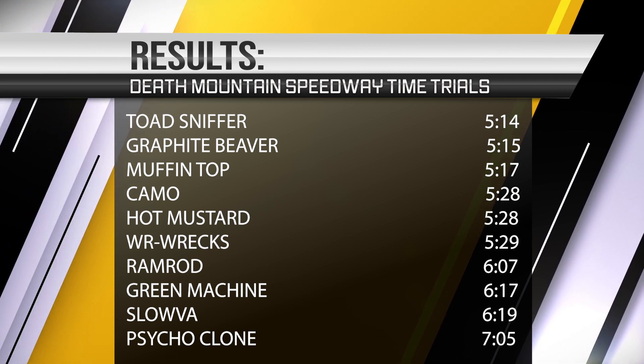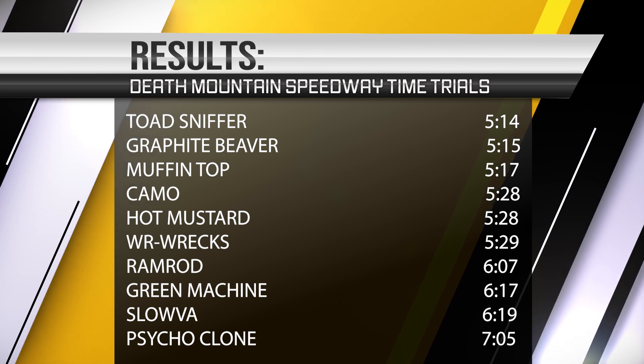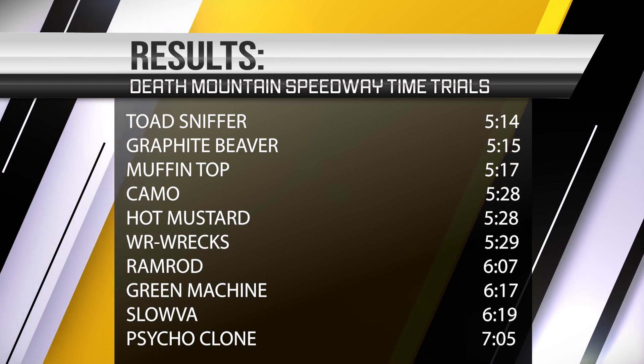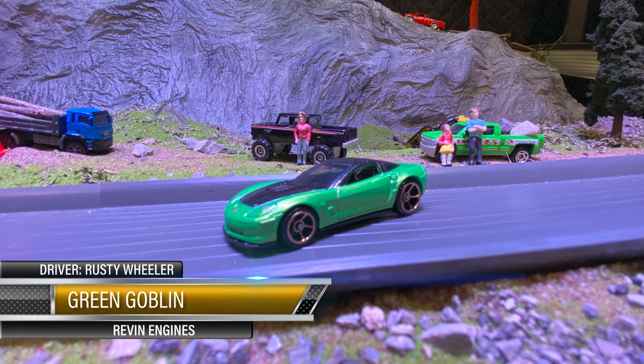Look at this top ten — Toad Sniffer still sitting at the top. You know that middle section right there — it's anybody's game now. Psycho Cyclone still at the bottom down there, coming in reverse at 7:05.